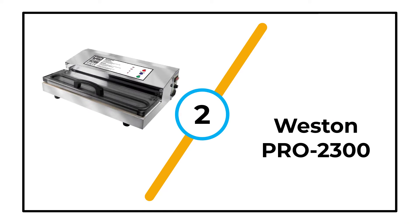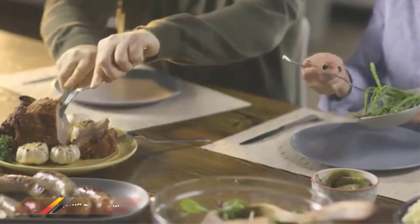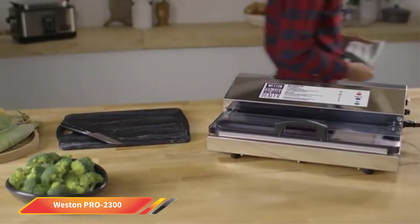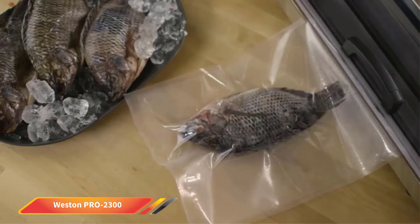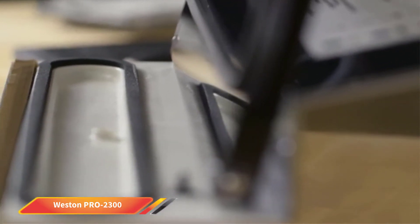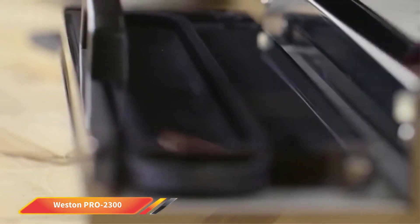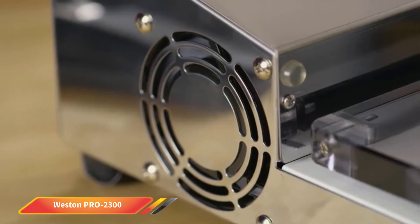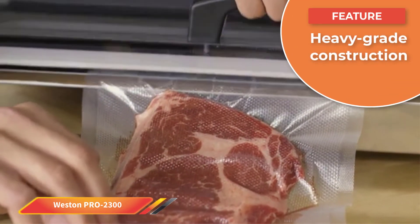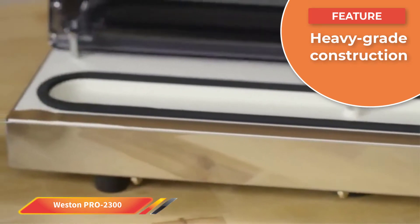Number 2: Weston Pro 2300. Next up in our showcase of the best vacuum sealers is a rugged unit from Weston that's ideal for use in the home kitchen or in a commercial backdrop. For anyone who seals a lot of bags, this model will cope with sustained use without letting you down. Made from a combination of steel and stainless steel, this sealer is heavy and also pretty bulky.